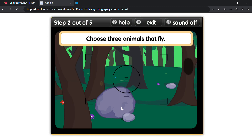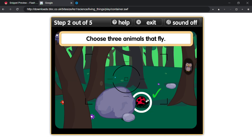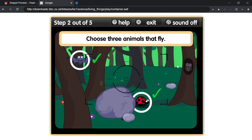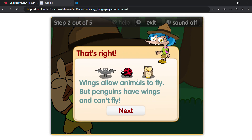Choose three animals that live under rocks. That's right! Wings allow animals to fly, but penguins have wings and can't fly.